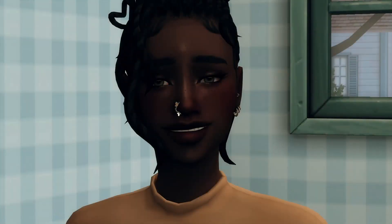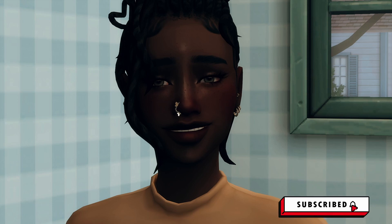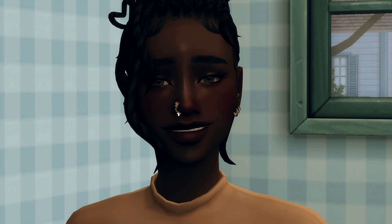Hey guys, welcome back to the channel! I'm Rose, and today we are doing a brand new mod review. We will be checking out the Cosmetic Procedures mod by Sim with Shan. Shan is a recent up-and-coming modder in the community who's been making some really awesome things. I've actually been following the process of this mod as they've been posting on Twitter, and I've really been waiting for the release.